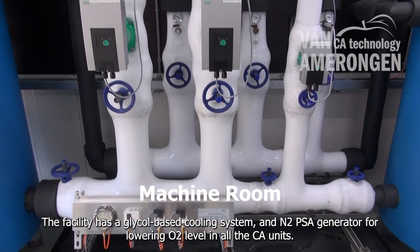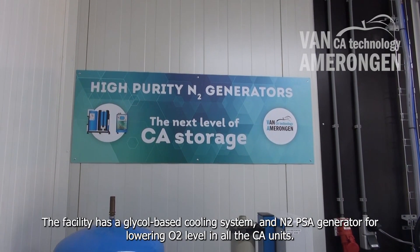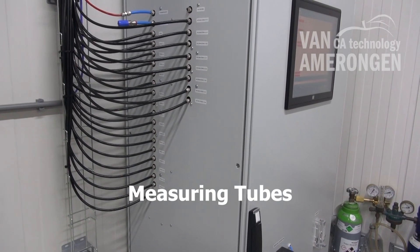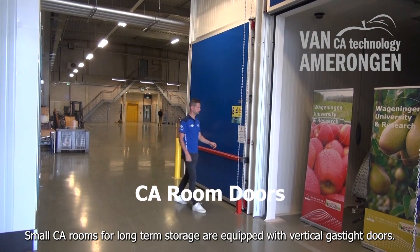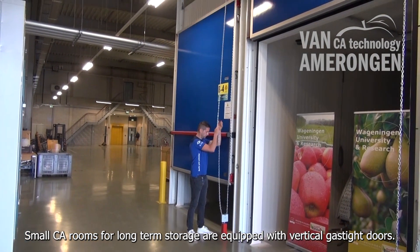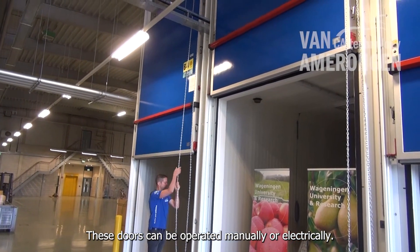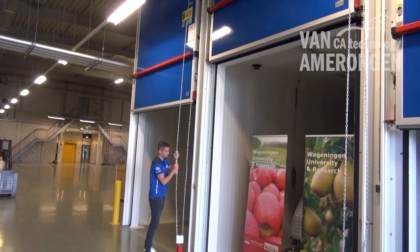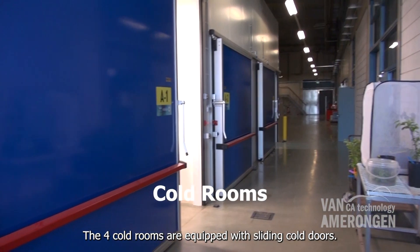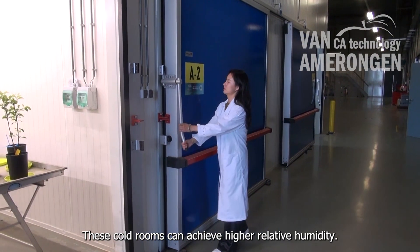The facility has a glycol-based cooling system and an N2 PSA generator for lowering O2 level in all the CA units. Small CA rooms for long-term storage are equipped with vertical gas-type doors, which can be operated manually or electrically. The four cold rooms are equipped with sliding cold doors and can achieve higher relative humidity.